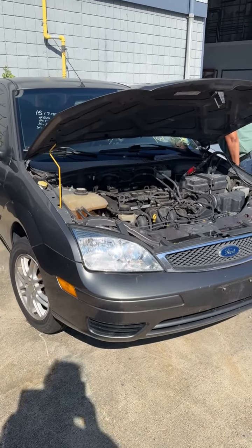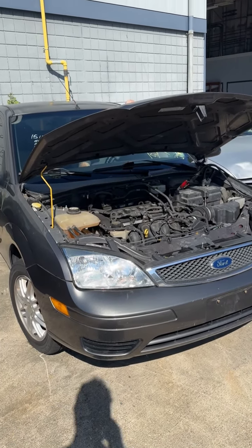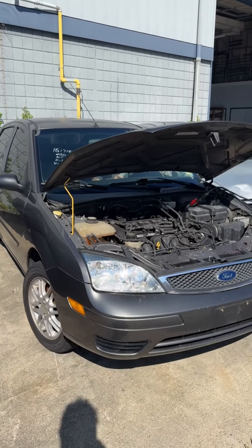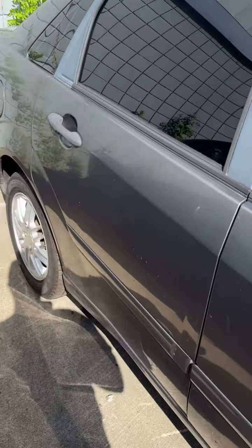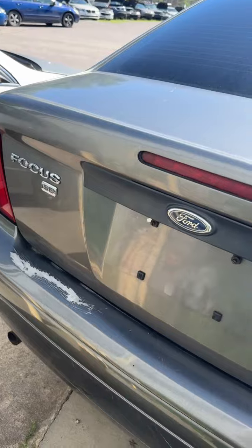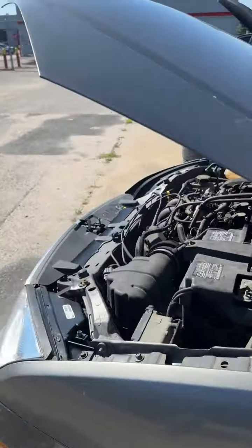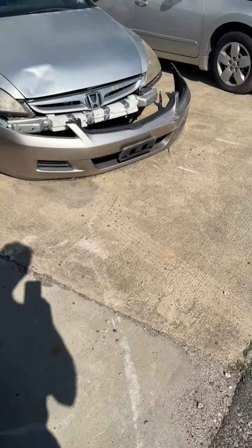Lot number five is a 2006 Ford Focus. We have the key, no additional key fee on my paperwork — if there is one it will say so in the description and be added to the hammer price. It started right up with a jump, moved forward and backward. Engine sounds good. Coming down the side — a little crease mark. Back end looks pretty good, a little peeling paint. A couple small things about the size of a dime or quarter. That's lot number five, your 2006 Ford Focus.